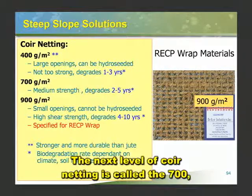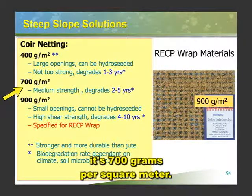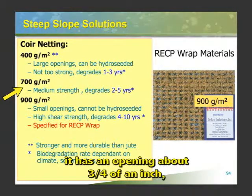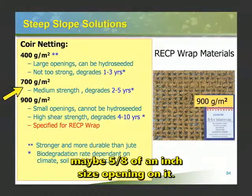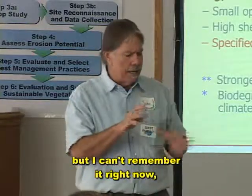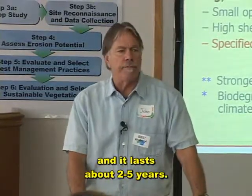The next level of coir netting is called the 700 — it's 700 grams per square meter, so it's a little stronger. It has an opening of about three-quarters to five-eighths of an inch. It's intermediate strength, and it lasts about 2 to 5 years.